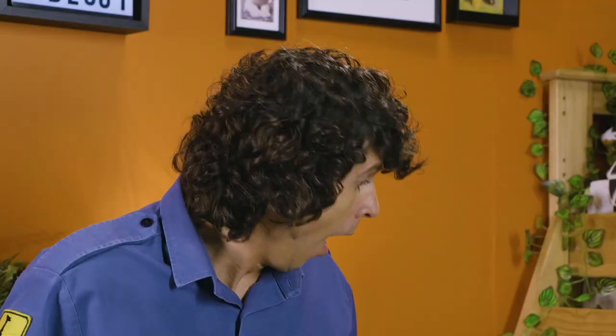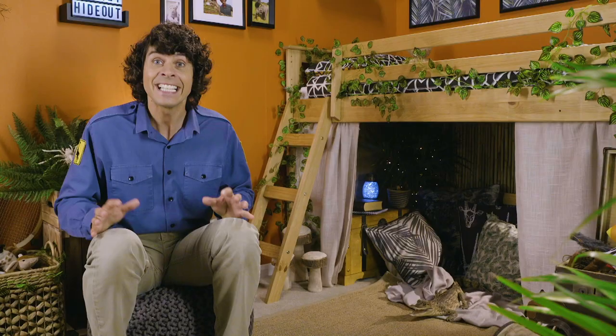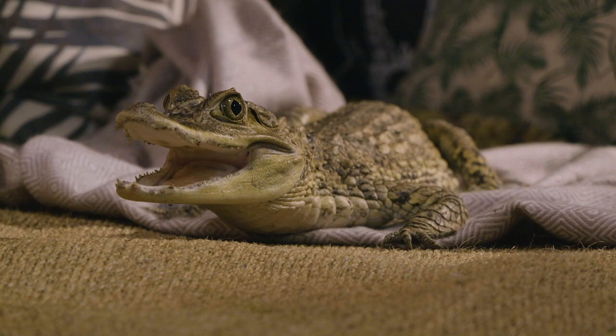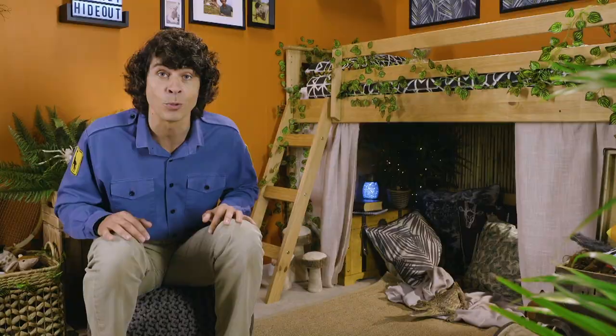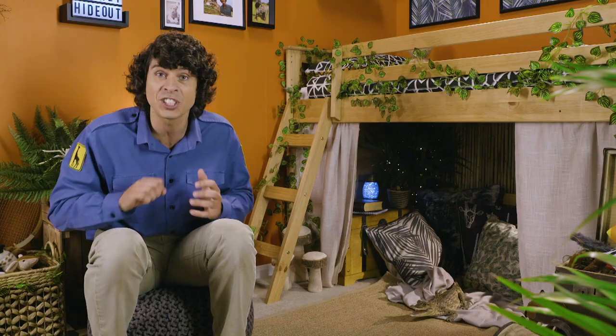It's a caiman! Caimans are closely related to alligators and crocodiles; they normally live in Central and South America. Caimans are carnivores, which means they eat meat. They'll munch on anything from insects to fish to small birds and mammals, and they have amazing sharp, strong teeth that they use to crunch down on their food.